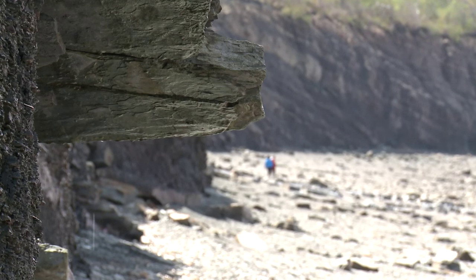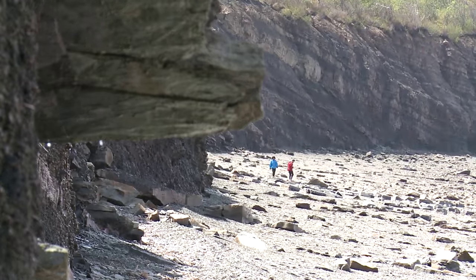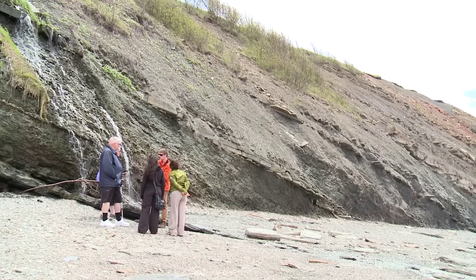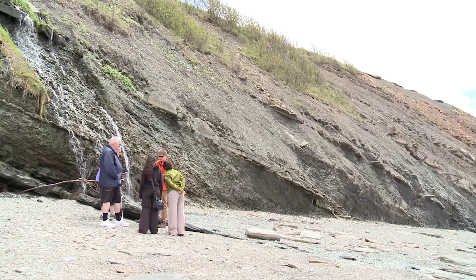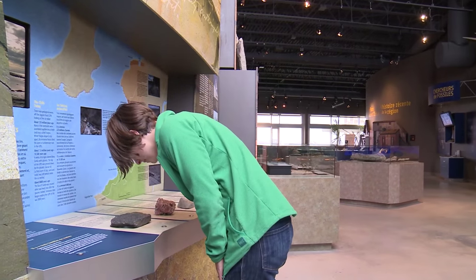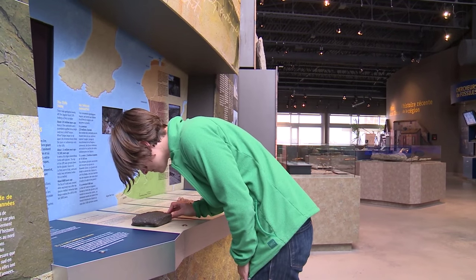These rocks and the fossils they contain are known internationally for what they reveal about the Earth's history. The United Nations officially named these cliffs a World Heritage Site in 2008. My name is Melissa Gray and I'm the Curator of Paleontology at the Joggins Fossil Institute. Joggins is a scientifically important site — it's the best place in the world to view the Carboniferous, over 300 million years ago. And in particular, we've got the oldest known fossil reptile right here at Joggins.